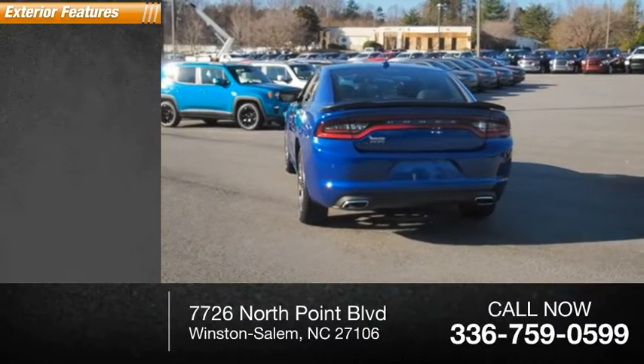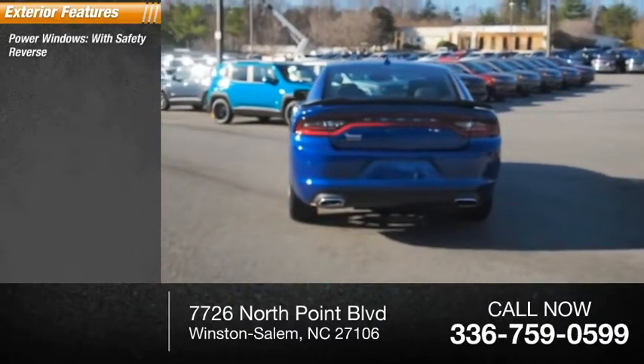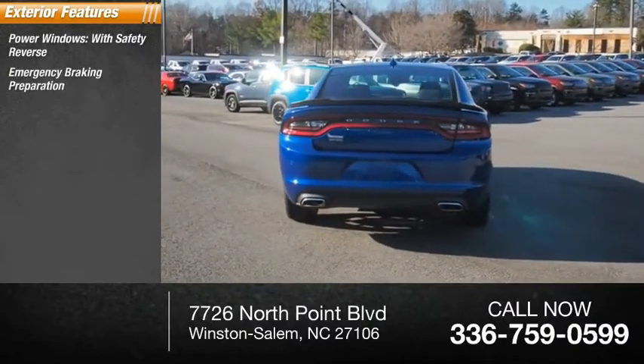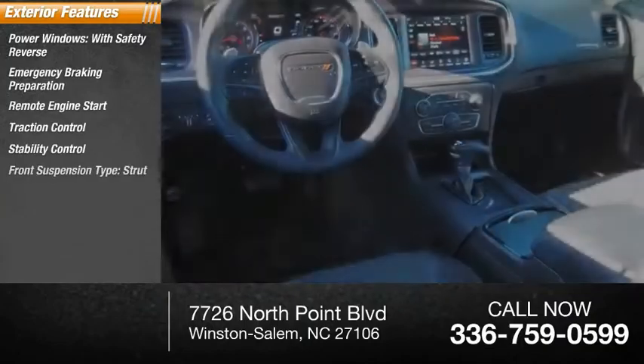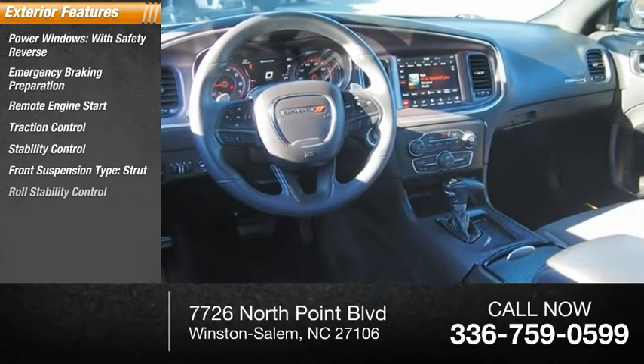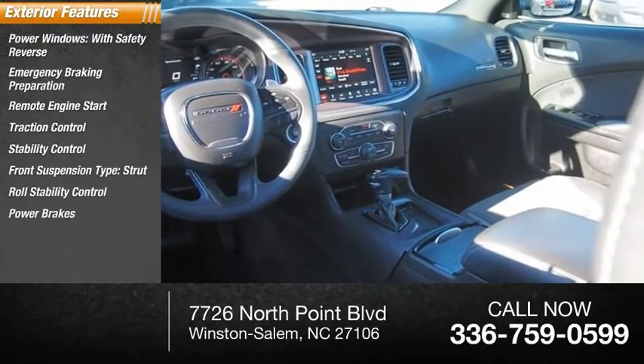Here are some of this vehicle's great options: power windows with safety reverse, emergency braking preparation, remote engine start, traction control, stability control, front suspension type strut, roll stability control, power brakes, and braking assist.